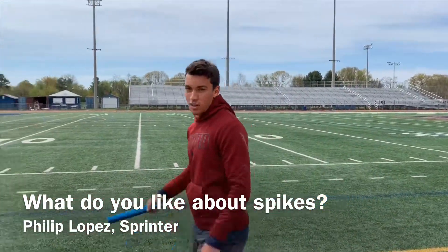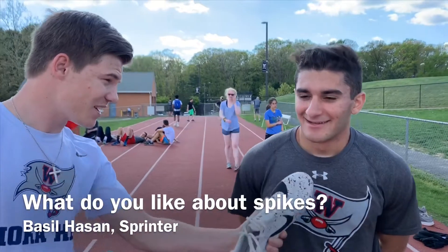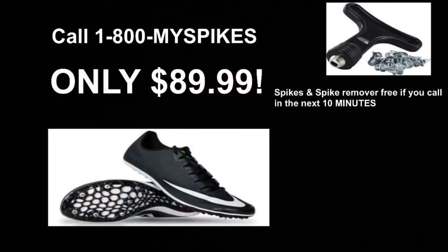Spikes help with getting higher speed and more track — they make me feel fast. The one thing that I like about spikes is that they keep me running on my toes and give me better traction. They make me fast. Call 1-800-MY-SPIKES now to receive your first pair of spikes.